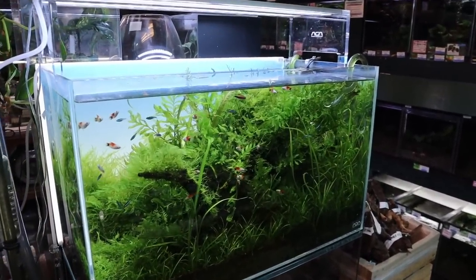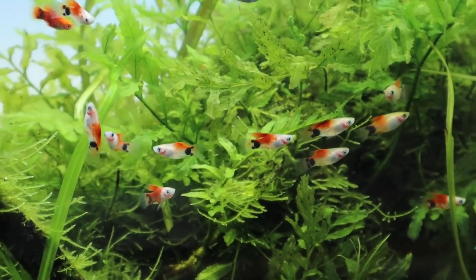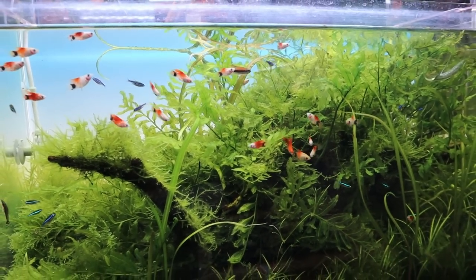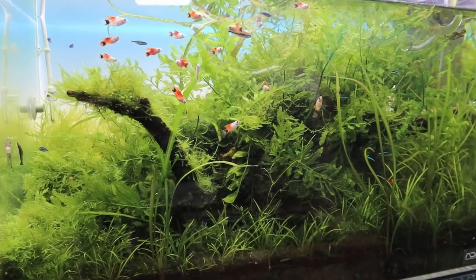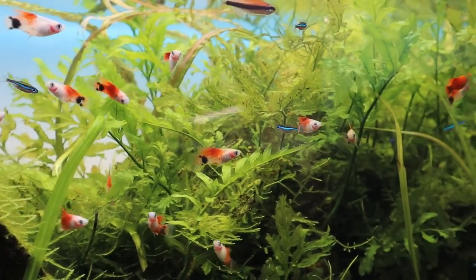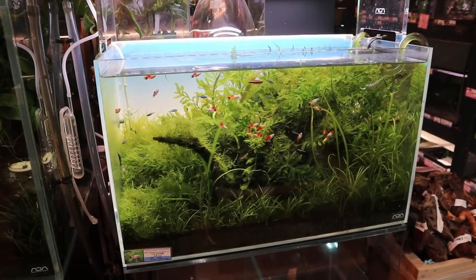Next to that is another 60p aquarium — 60p might be the favorite size of the store. Just look at those Mickey Mouse platties. I really like the fish selection this store chooses for the tanks. It's so simple but so unique — it really catches your eye.